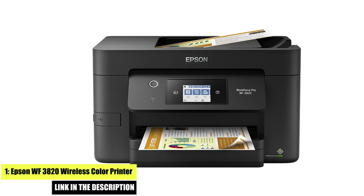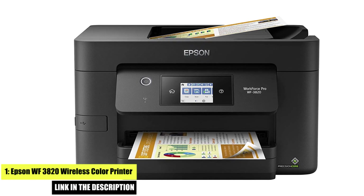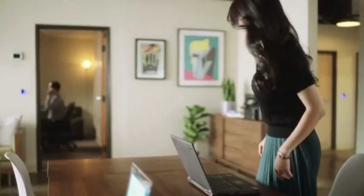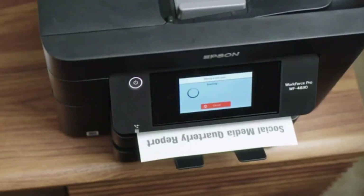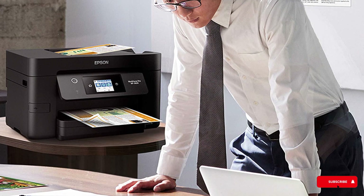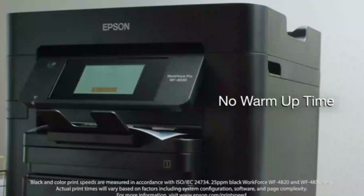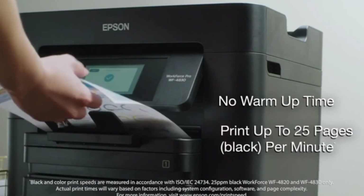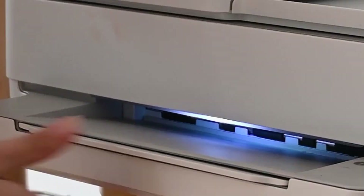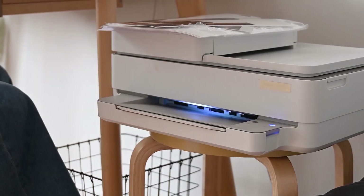Number 1: Epson WF3820 Wireless Color Printer. Epson ScanSmart supports easy scanning and editing with a user-friendly interface. Precision Core heat-free technology delivers fast, high-volume printing with 21 ISO ppm and fast first page-out. Accurate dot placement and Dura Bright Ultra Instant Dry Pigment inks for professional quality prints. Auto 2-sided printing and one-sided 35-page ADF streamline workflow with large 250-sheet paper capacity. The 2.7-inch color touchscreen provides quick navigation and control, plus the all-new Epson Smart Panel app for enhanced connectivity and productivity from your mobile device.